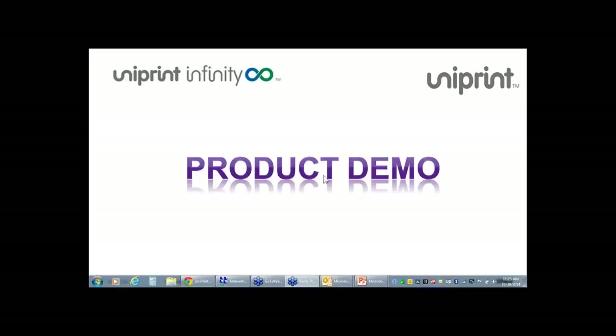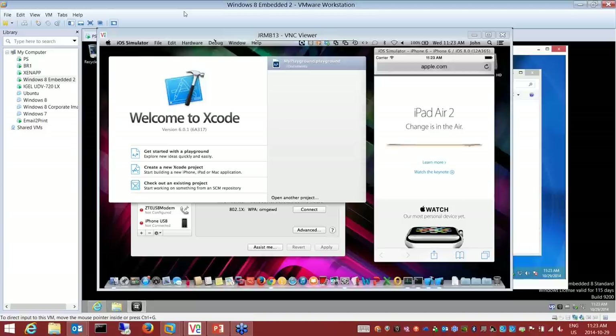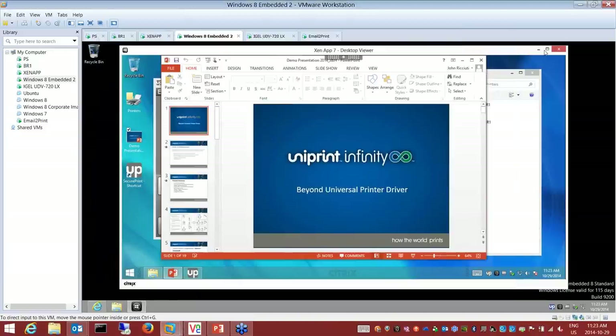Thank you, David. Just give my screen a second to come up. Alright, so I'm going to segue from what David was talking about to the secure printing demo.